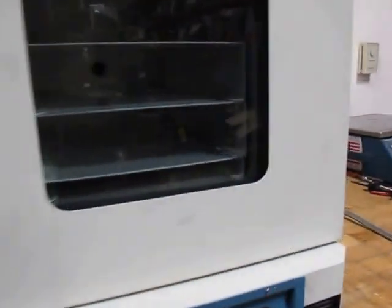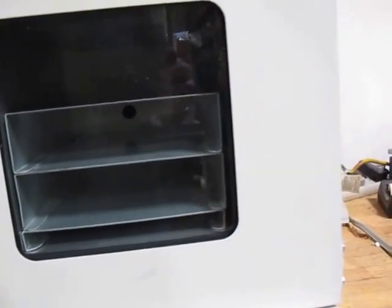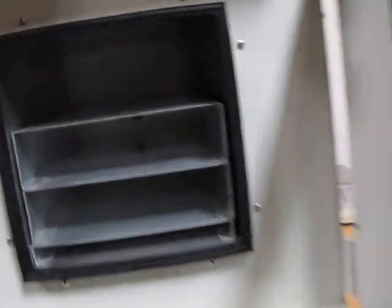We were kind of under the impression that this thing is new. It was in a lab, and it was plugged in, but the manual, like I said, was sitting on the inside of it.